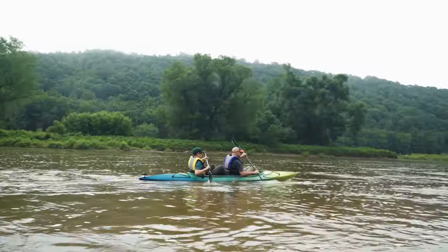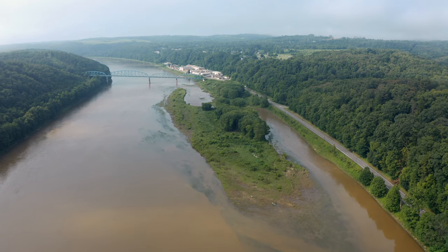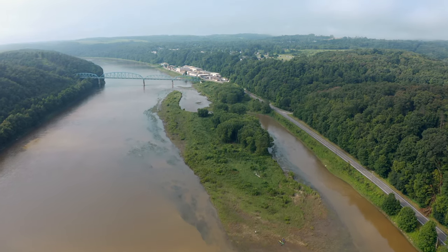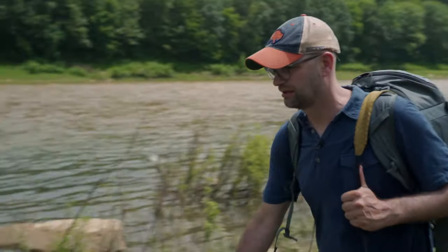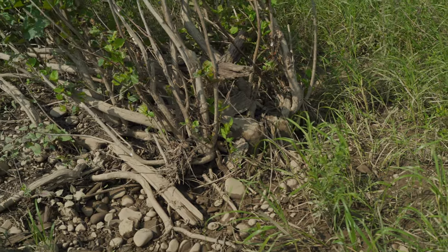It wasn't long before my son Jackson and I tracked down their kayak, pulled up on a gravely island, one of about a half dozen similar habitats Cheyenne was planning to survey on that day. We learned soon enough that these particular formations are called scour prairies, and they harbor some pretty fantastic plants.